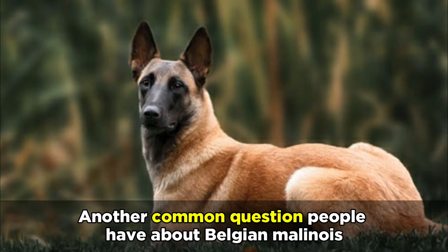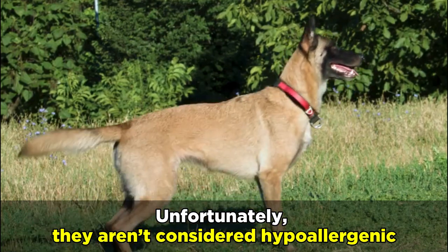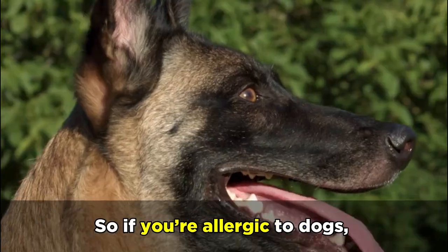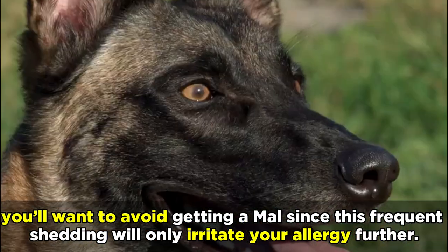Another common question people have about Belgian Malinois is whether or not they're hypoallergenic. Unfortunately, they aren't considered hypoallergenic since they shed a decent amount of fur which will contain allergens. So if you're allergic to dogs, you'll want to avoid getting a Mal since this frequent shedding will only irritate your allergy further.